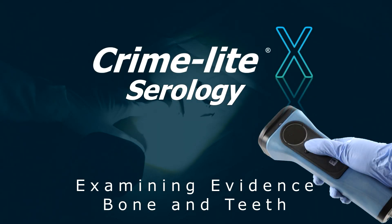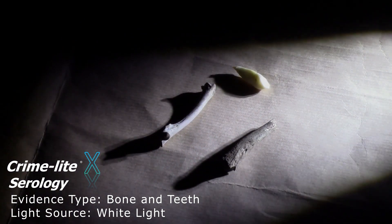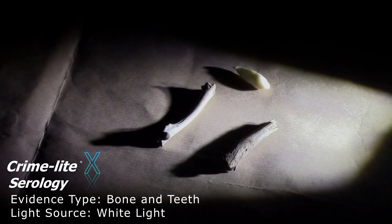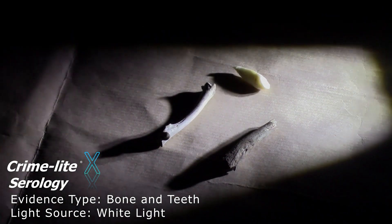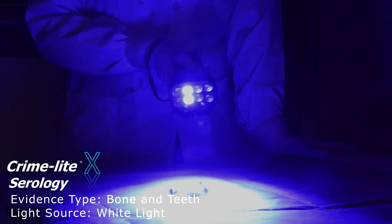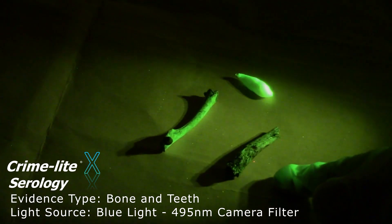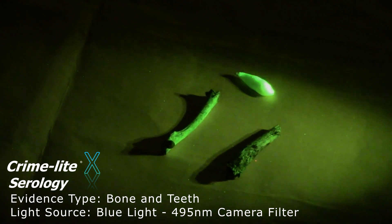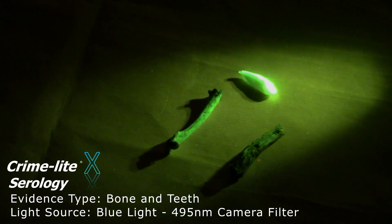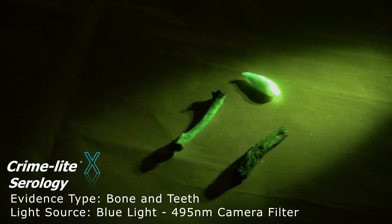One of the other evidence types you may come across in an arson scene, particularly one with human remains, is bone or teeth fragments. Here we're using a white light on our fragments with the Crime Light X Serology, one of our newest crime lights, which features five different wavelengths including white light. We can cycle through the light sources — UV, violet, blue, and blue-green. Bone and teeth will naturally fluoresce under different wavelengths, and the Crime Light X Serology is perfect for searching for bones and teeth, making it easier to visualise and find this type of evidence at crime scenes.